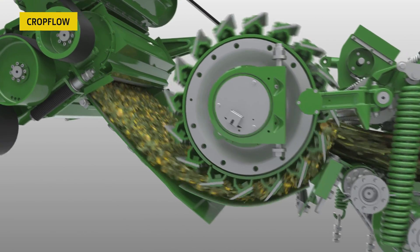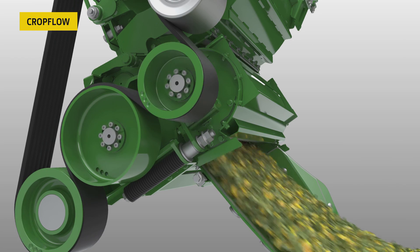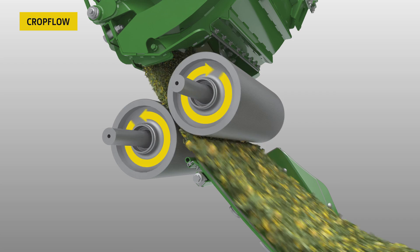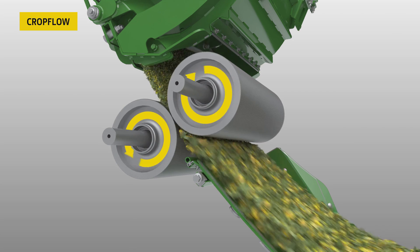We know forage quality is key. With our premium kernel processor, customers benefit from high intensity processing using 32% or 40% speed differential, delivering excellent corn silage processing score values.